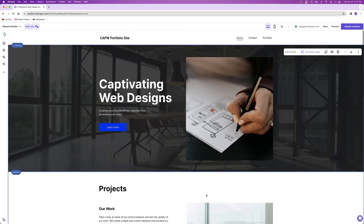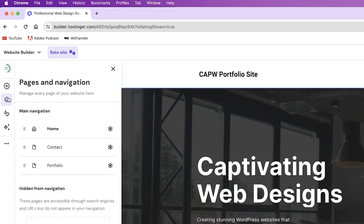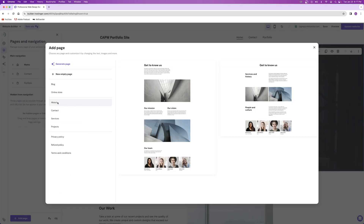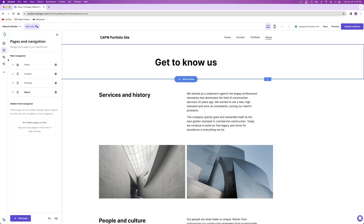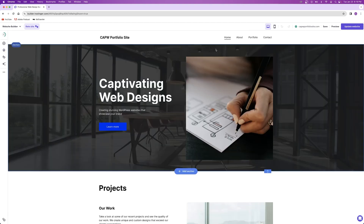To add pages to your website, go to the pages and navigation tab on the left-hand side and click 'add page.' You can choose from a template — like an about page — or create an empty page. You can also use AI to generate a page by filling out a prompt just like you did at the beginning. To rearrange your navigation menu, go back to the pages and navigation tab and drag and drop pages into whichever order you'd like. To remove a page, click the gear icon and delete it.